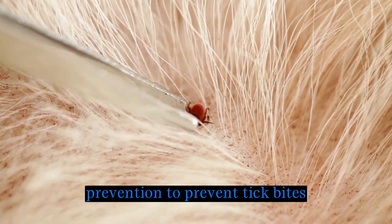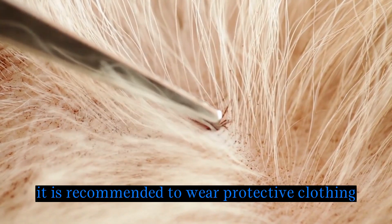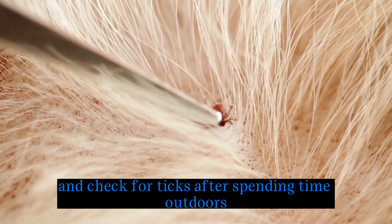Prevention: to prevent tick bites and reduce the risk of disease transmission, it is recommended to wear protective clothing, use insect repellent, and check for ticks after spending time outdoors.